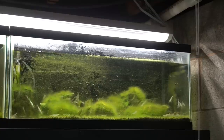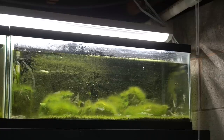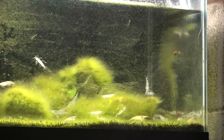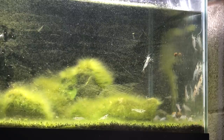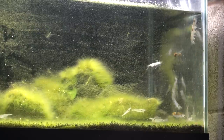That was quite literally 98 Amano shrimp that I added to the aquarium. We'll see how long it takes for them to clean this up — it is currently September 4th, so stay tuned for that.